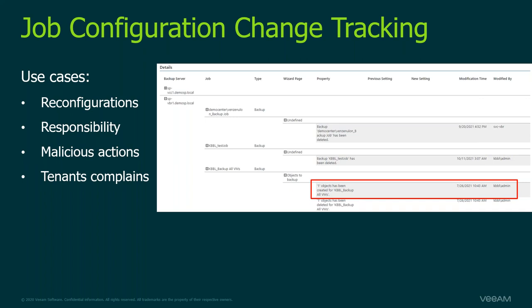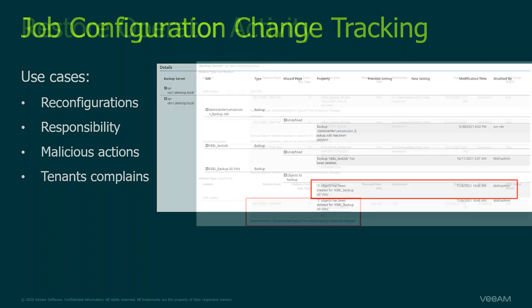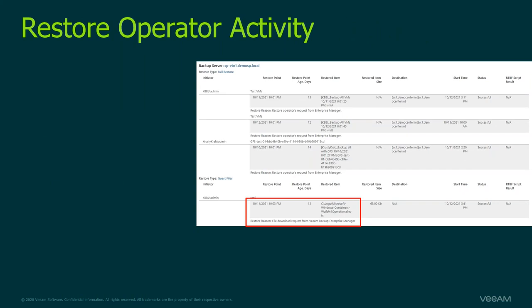When an additional layer of audit is required, the Restore Operator Activity report is a must. It allows you to keep an eye on all types of restore actions performed across selected Veeam Backup & Replication servers, analyzing all guest file, application-level, and full VM restore activities performed by any authorized user, arranged by the type of restore action. It also tracks restores from any console, including Enterprise Manager — making it beneficial for customers who need an audit trail of who made restores and how they were performed.